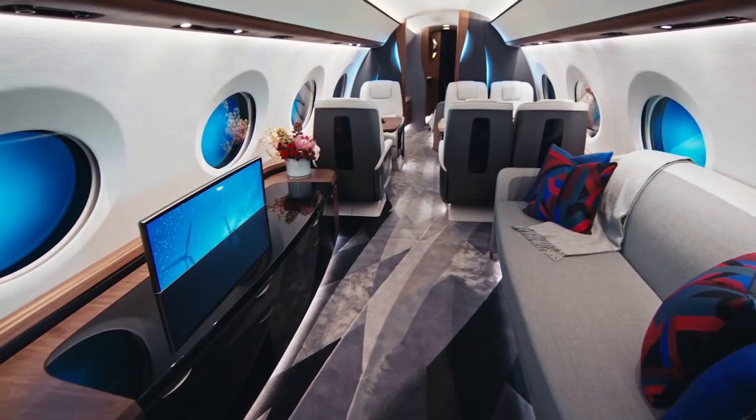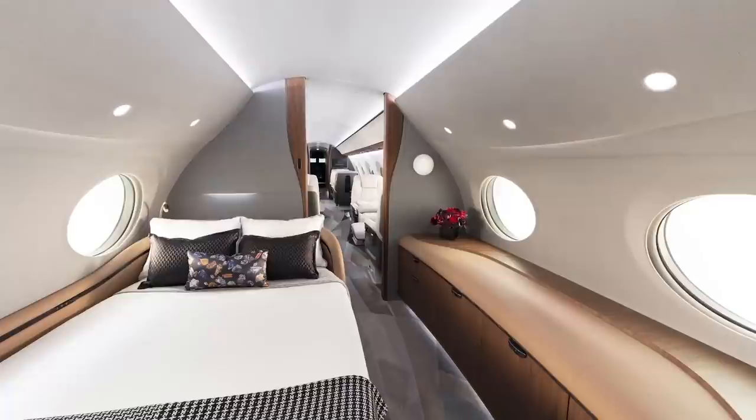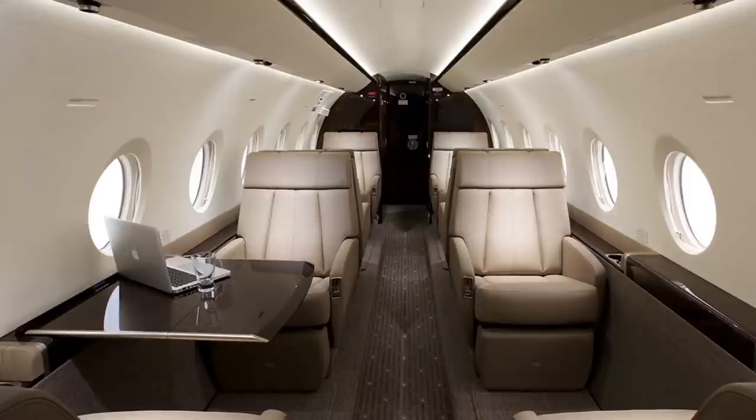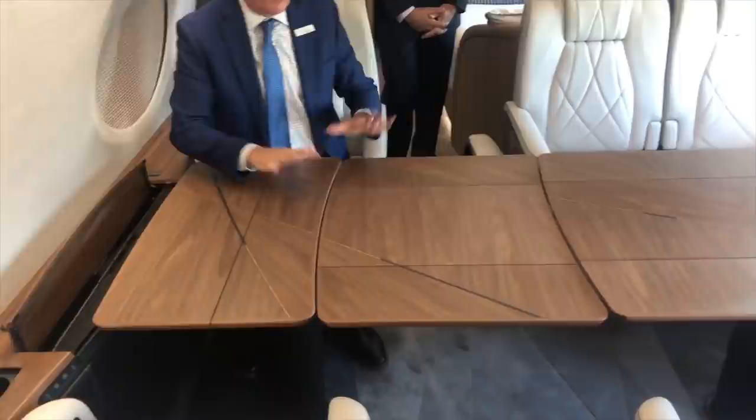Number 8: What you will find inside the jet might surprise you. The G700 has five living areas and a large gallery that does double duty as a passenger lounge or crew compartment. There is space for work, leisure or a world-class meal, thanks to the extra-large 10-foot ultra-galley. A six-place dining table does double duty as a conference table.